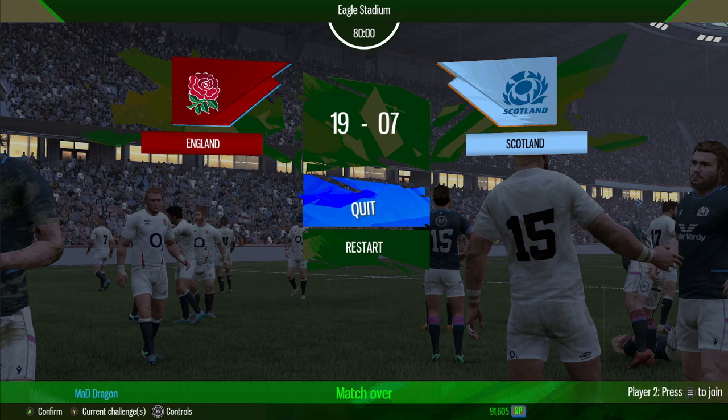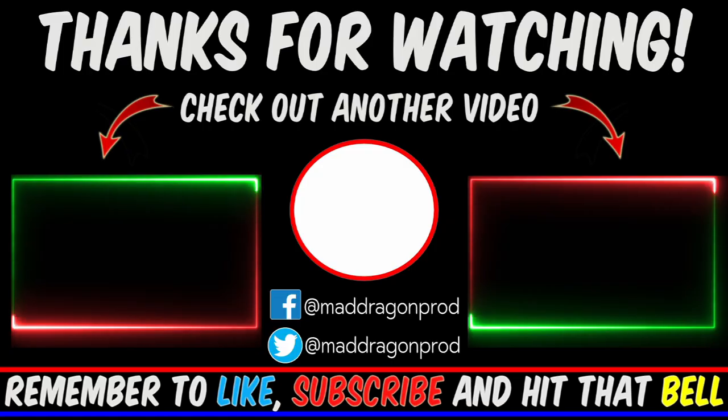I hope you've all enjoyed this one today. I will see you next time. Bye bye.